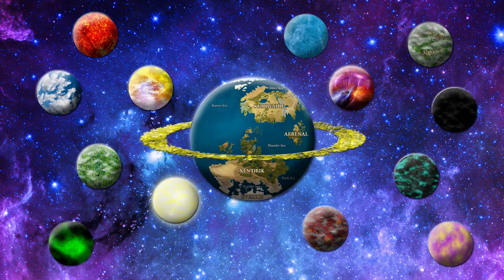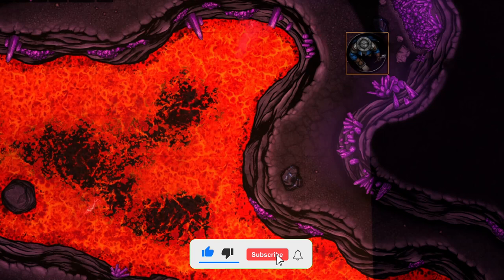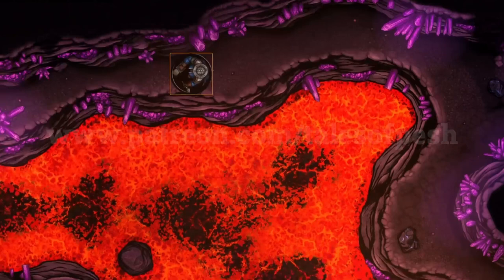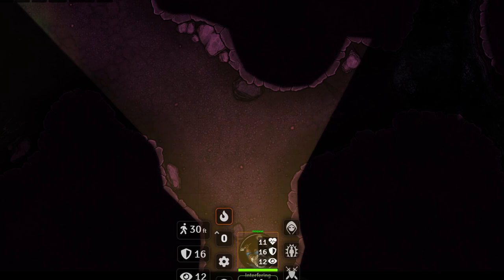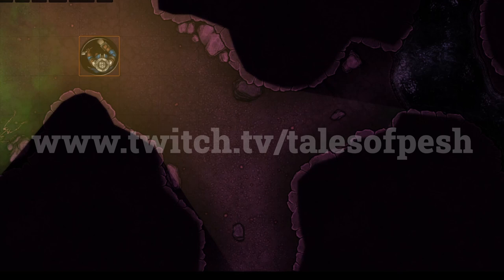Thank you for watching everyone, don't forget to like and subscribe. I have a long list of subjects I want to cover in the future, but if you have anything you'd like to add to it, please comment below. Shout out to my patrons Michael, Justin, and Mick. If you would like to help keep the lights on whilst also picking up some awesome music and maps of my own creation, please consider stopping by my Patreon — link below. As always, you can find me live streaming a few times a week at twitch.tv/talesofpesh. And don't forget to check out Exploring Eberron by Keith Baker, available from dmsguild.com — link in the description below. Thank you very much, and I will see you next time.